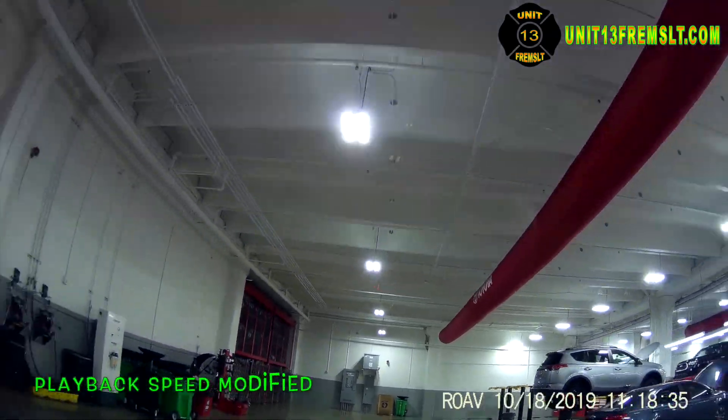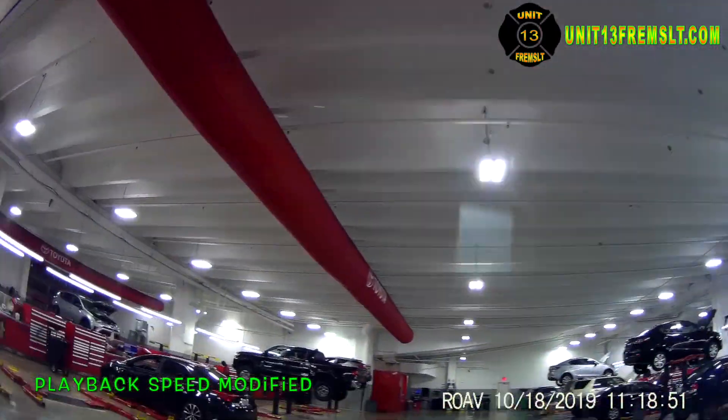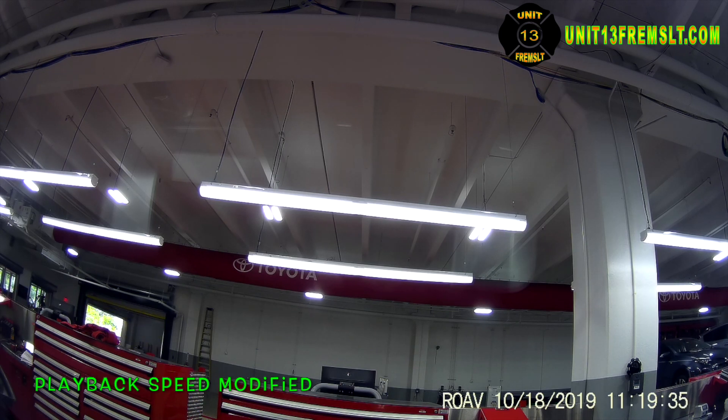This raises all kinds of questions. Why would an employee of Hollywood Toyota be manipulating our dash camera? Nobody there has permission to touch that camera, and if they don't agree with being recorded by it, well, they shouldn't be out in public. That's as simple as that.